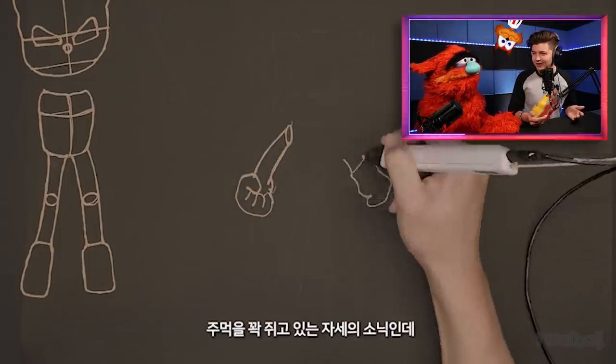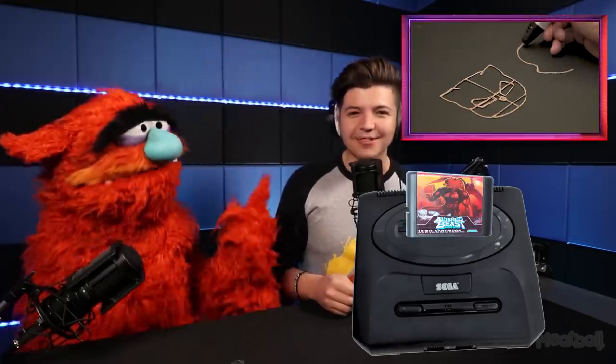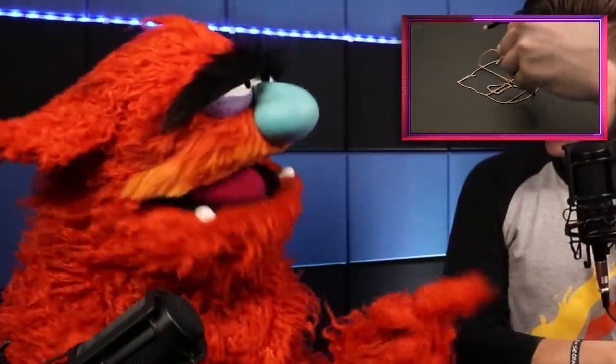Did you even play any of the old consoles? I had a Sega Genesis. What games did you play? Altered Beast, Streets of Rage — I didn't play any of these games. Back in my day! So you didn't play Sonic? I played Sonic the Hedgehog 3. But what about the Knuckles games?